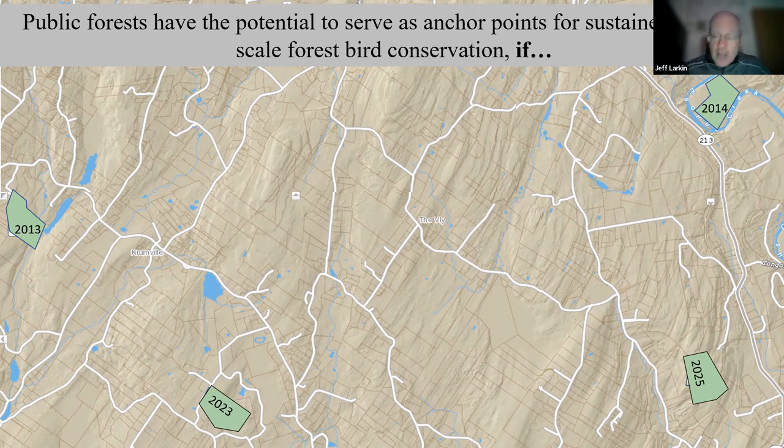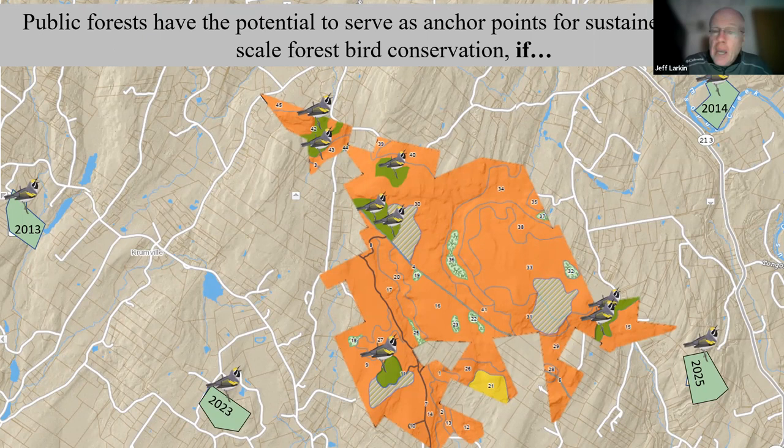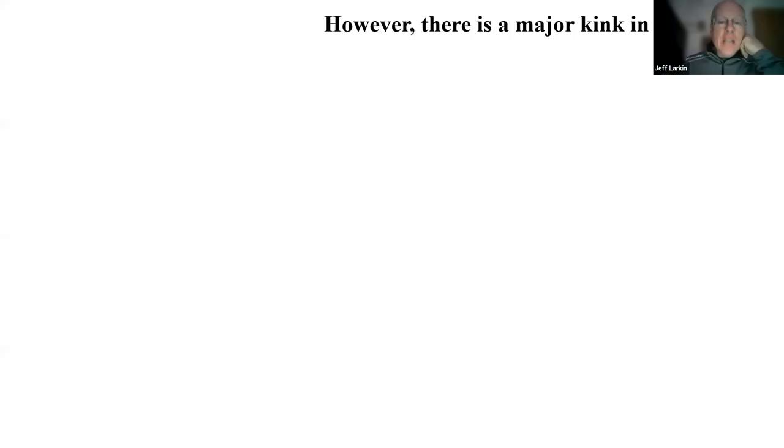All of that collectively provides an opportunity for public lands that are strategically located across a state or conservation region to serve as anchor points for forest bird and forest wildlife conservation. We can take a map and think about private lands projects in a landscape that does have one of these focal public lands that we can manage long-term for diverse forest conditions — both age class conditions and other forms of structural complexity. If you have populations on that property, they reproduce, colonize, and advance into newly created sites within that block, and those individuals can colonize sites you're creating on nearby private lands.